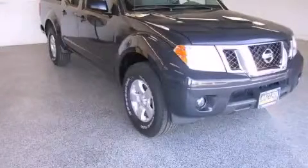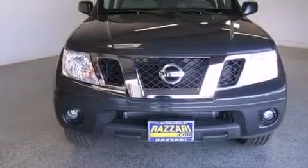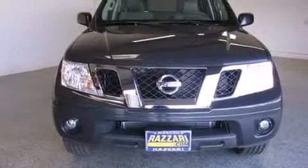This is a brand new 2013 Nissan Frontier. Whether hauling, commuting, or towing, this truck is the right one for you.